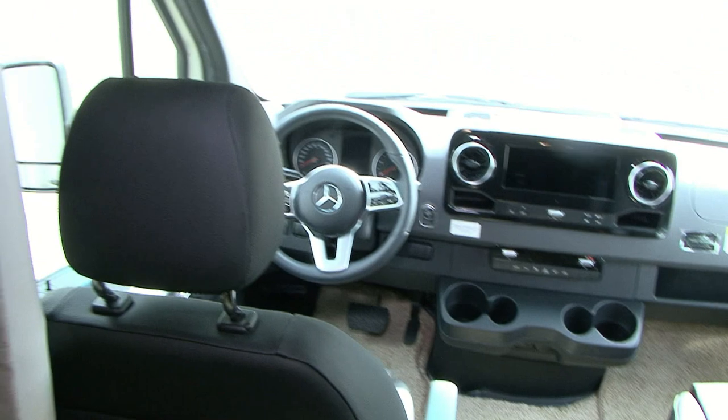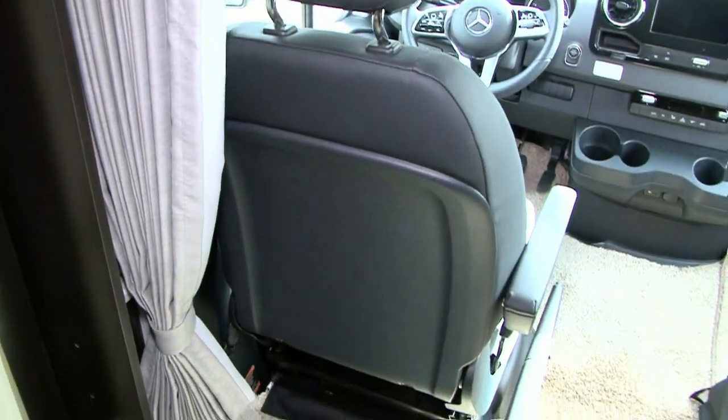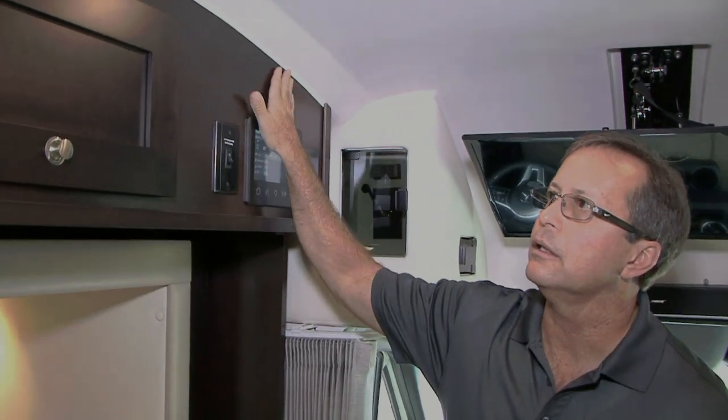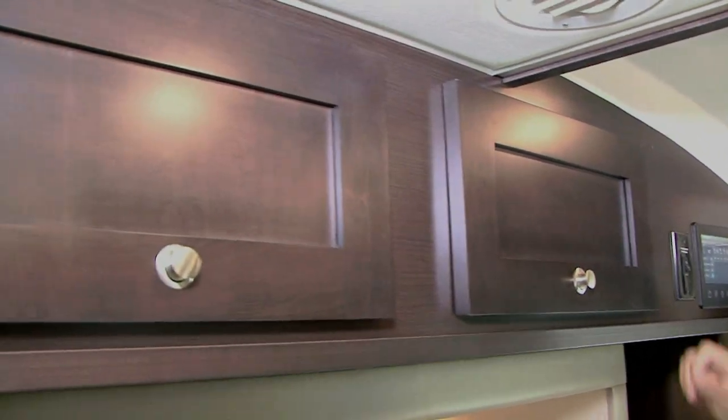These seats have power lumbar support, power function forward and backwards, and heat in the seats. Not only are they power seats, but they're swivel seats. We also built this out of what they call a cafe color — it's beautiful. This is one of our new colors we're offering for 2020.